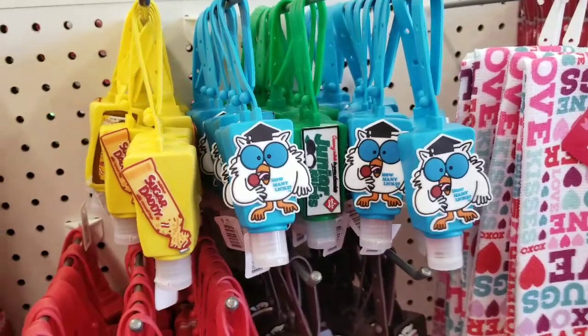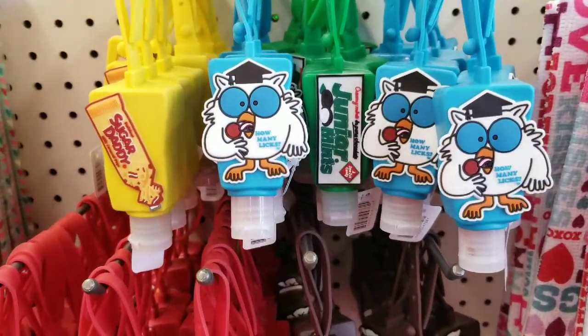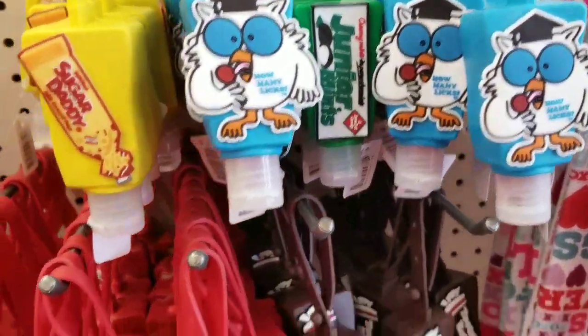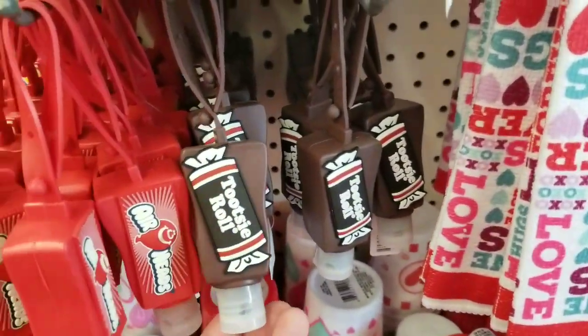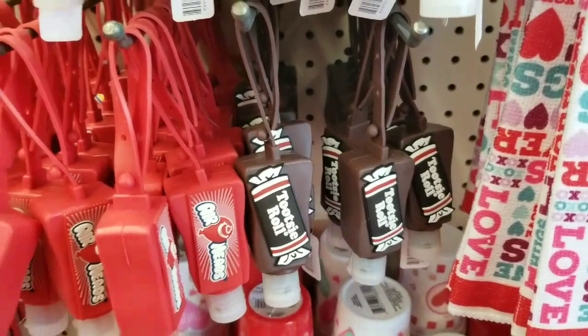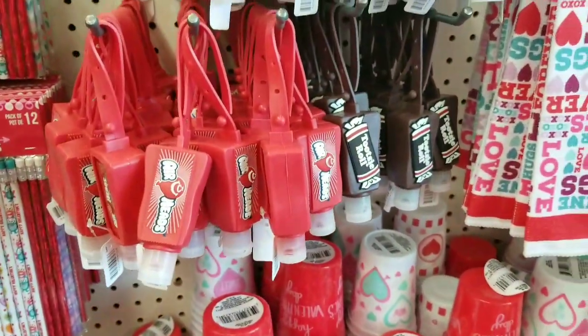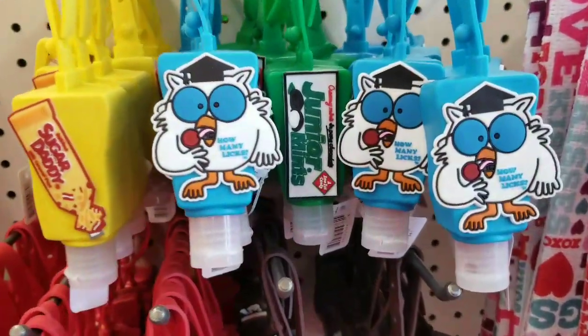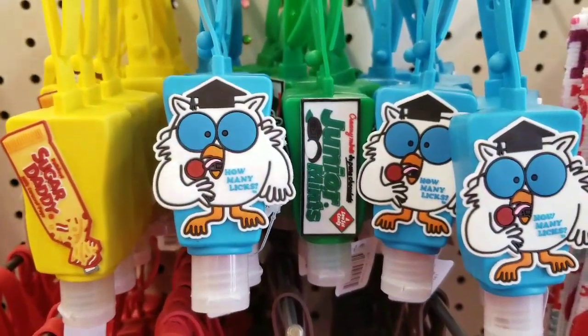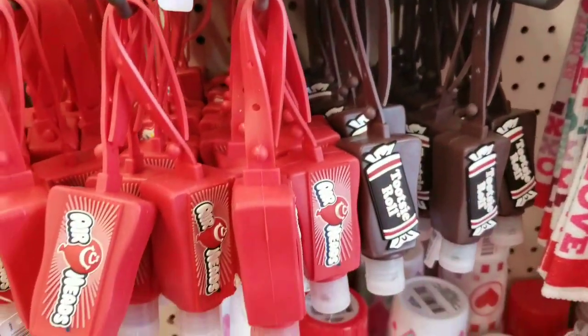So right in the front of the store, they have the cutest items. We've had these before — remember we had the Airheads, we had the Tootsie Rolls, we had a lot of these. But I don't remember my store at least having the cute little owl. I remember it was from a show, but I can't remember the name. You guys let me know in the comment section.